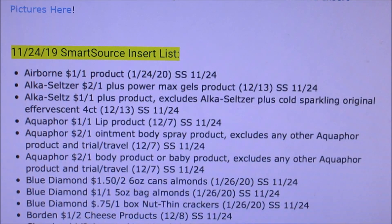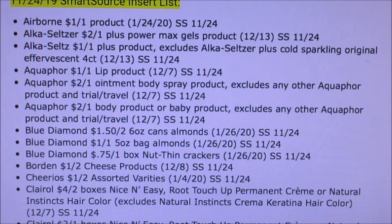The Blue Diamond ones are expiring on Ibotta soon, so just want to give you guys a heads up with that. Bored and Cheese, a dollar off of two. Cheerios, a dollar off of two, assorted varieties.